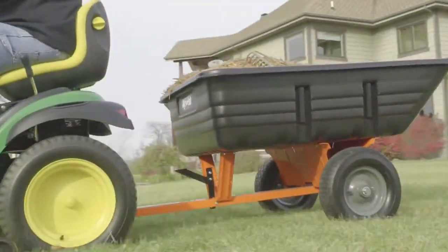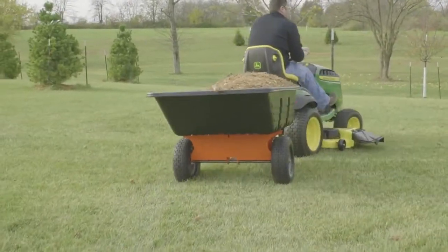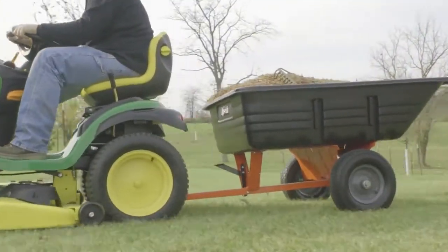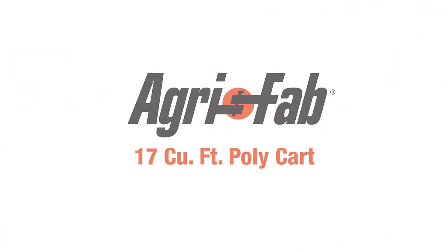AgriFab is known for tough tools, engineered to make your lawn care easy during assembly and in use. Superior products and incredible customer service. That's why we can say, AgriFab, lawn care made easy.